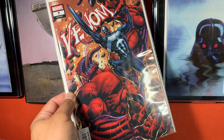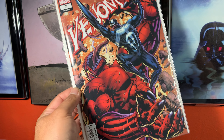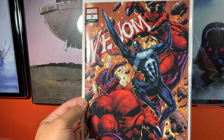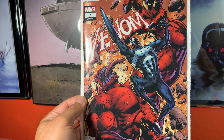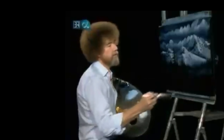I kind of bailed out on this series as far as reading it, but nevertheless I like to get anything Venom, so I picked up Venom issue 7. Hopefully so far you're enjoying this haul.